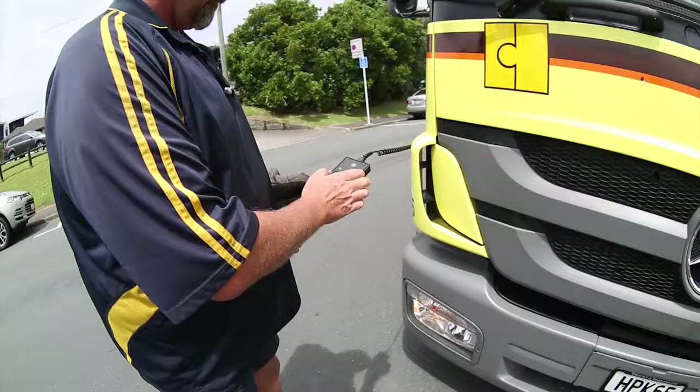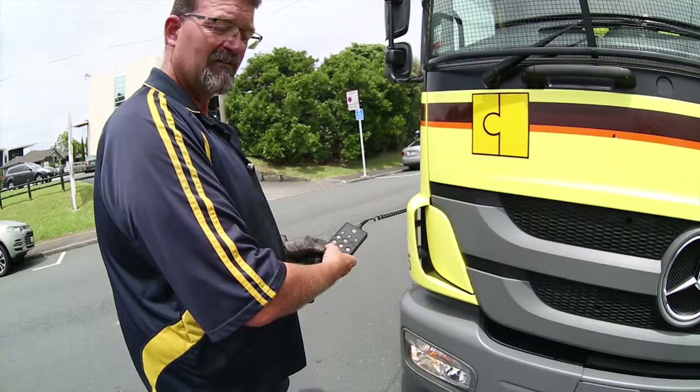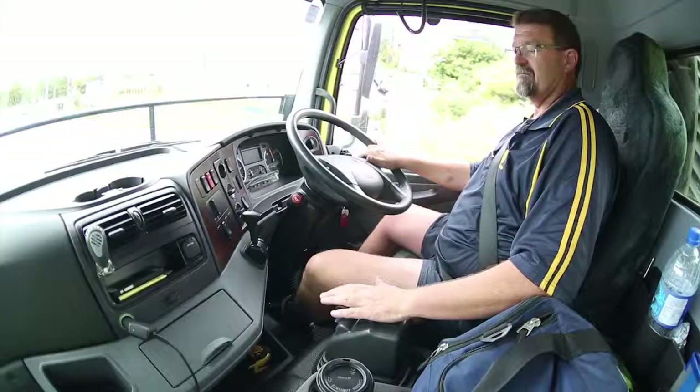The suspension is controlled by a handheld unit kept beside the driver's seat, and Phil is putting everything back to normal height for our trip back into the city.